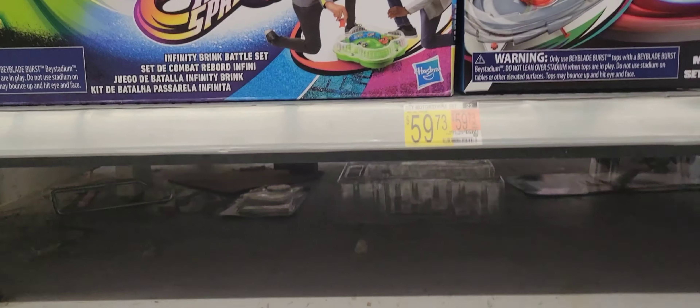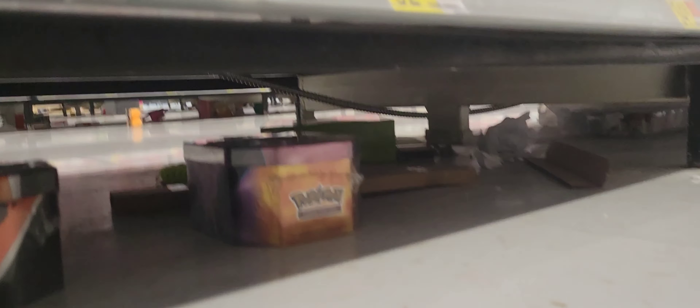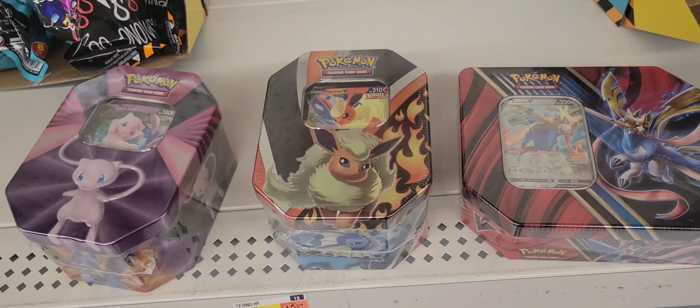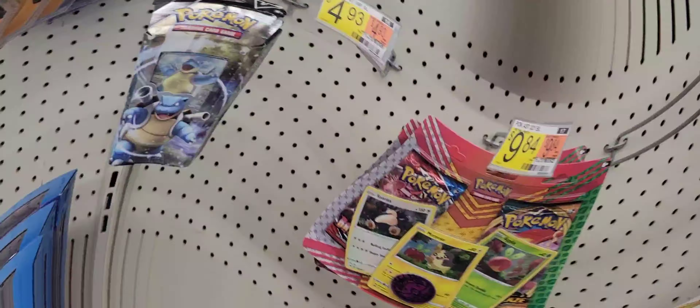So I'm over here at Walmart, looking underneath. I see Pokemon - down here, look at a Pokemon. This is what I found underneath the shelves. I don't collect Pokemon, but pretty cool. We have these Pokemon.